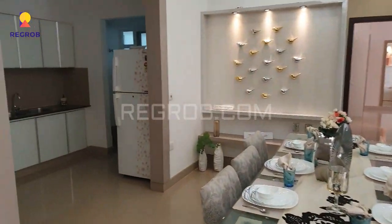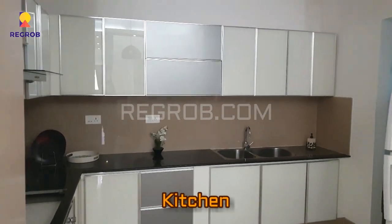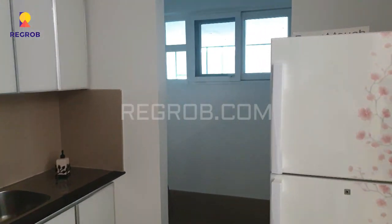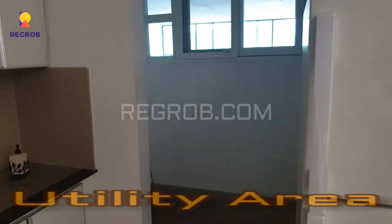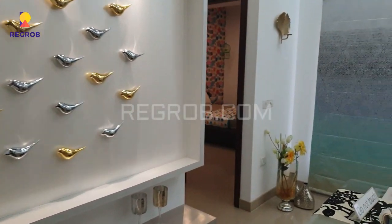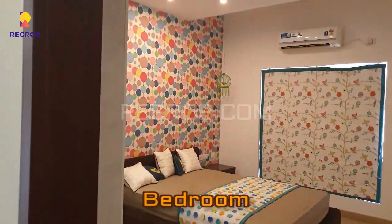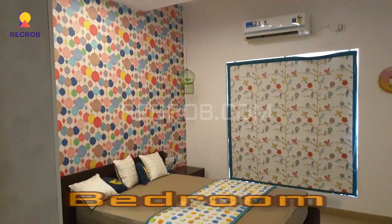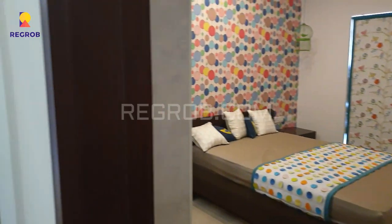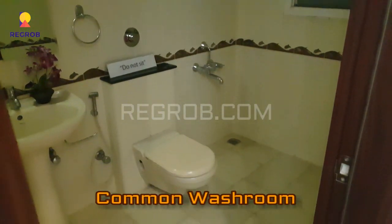And now we are heading towards the kitchen. Here you can take a view of an open modular kitchen, very well furnished with a granite black slab, and it also has a separate utility area. This is the second bedroom with a huge window, perfectly designed with tile flooring. And this is the common washroom, very well fitted with ultra modern sanitary fittings.